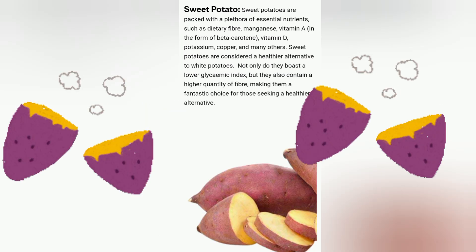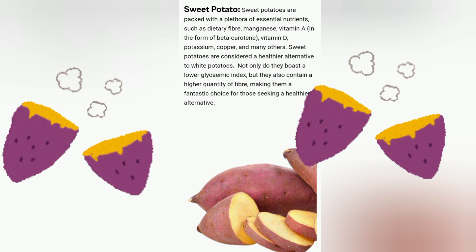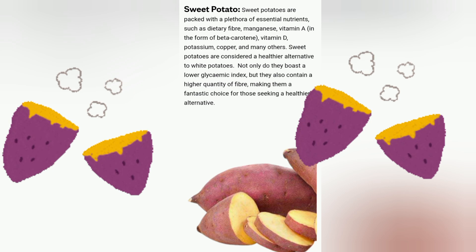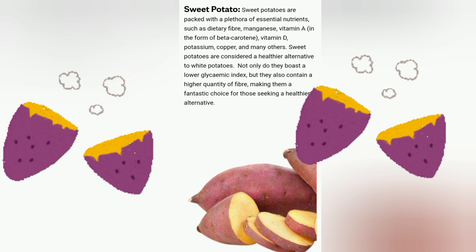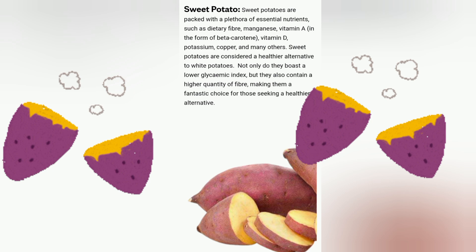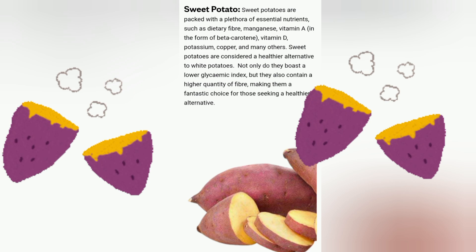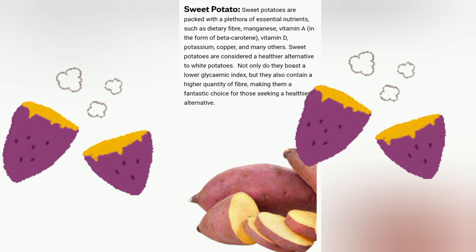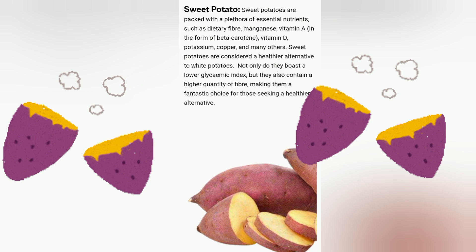Sweet potato. Sweet potatoes are packed with a plethora of essential nutrients such as dietary fiber, manganese, vitamin A in the form of beta-carotene, vitamin D, potassium, copper, and many others. Sweet potatoes are considered a healthier alternative to white potatoes. Not only do they boast a lower glycemic index, but they also contain a higher quantity of fiber, making them a fantastic choice for those seeking a healthier alternative.